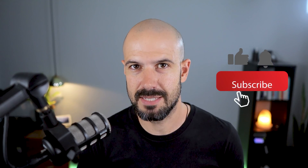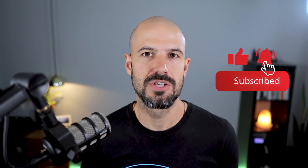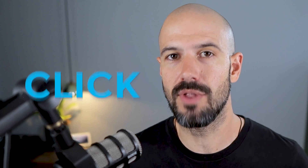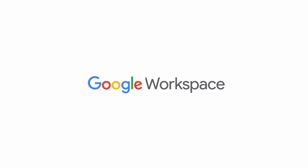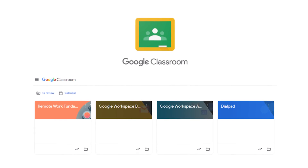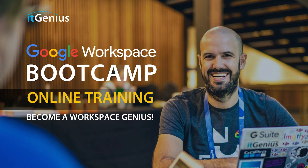If you like this content, please hit subscribe and the bell notification so you can be notified when we go live or drop new content. Hit us up on social media or join our free community group — all the links are right below this video. If you'd like to learn more about Google Workspace, you can join our free Genius Academy by transferring your billing across to IT Genius, or join a Workspace Basics Bootcamp.